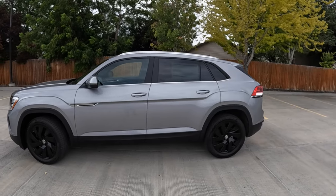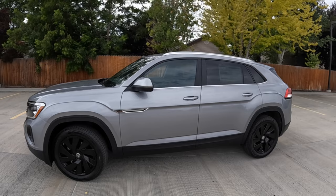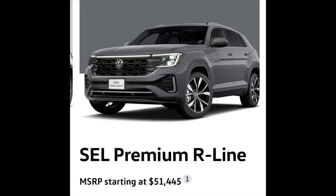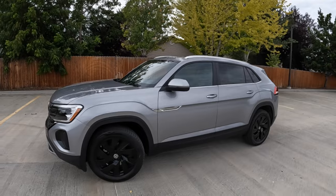If you go with the second lowest trim level, the SE with technology package and a bunch of other goodies, it's about $47,000. Or if you want to go fully loaded with an SEL R-Line, it's going to be in the low 50s. So you can pick your poison — there are a lot of different variations between the five trim levels.